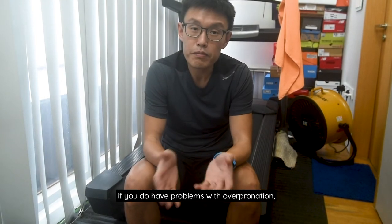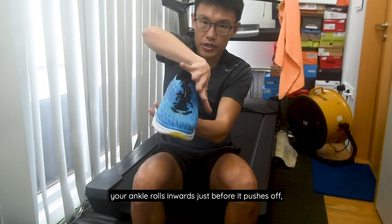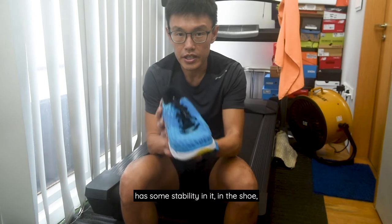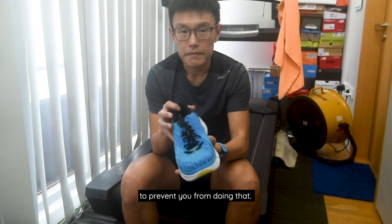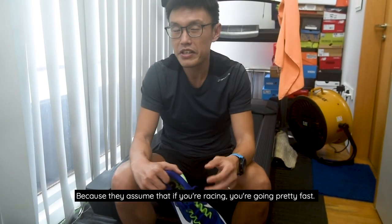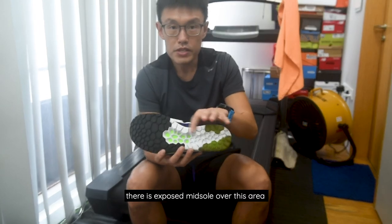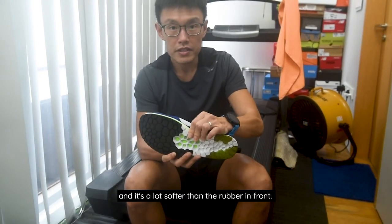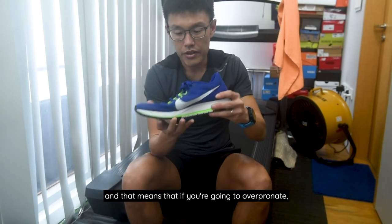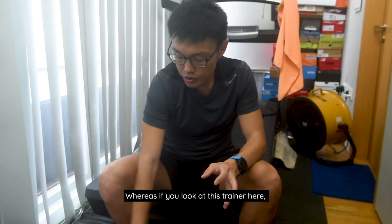Having said that, if you do have problems with overpronation — which basically means that when you land, your ankle goes inwards just before it pushes off — then you may want something with some stability in the shoe to prevent that. A lot of racing shoes are very neutral, meaning they don't have any stability at all, because they assume that if you're racing, you're going pretty fast. For example, the Nike racing shoe has an exposed midsole over the arch area that is much softer than the rubber in front, so there is no arch support, and you'll roll inwards very easily.